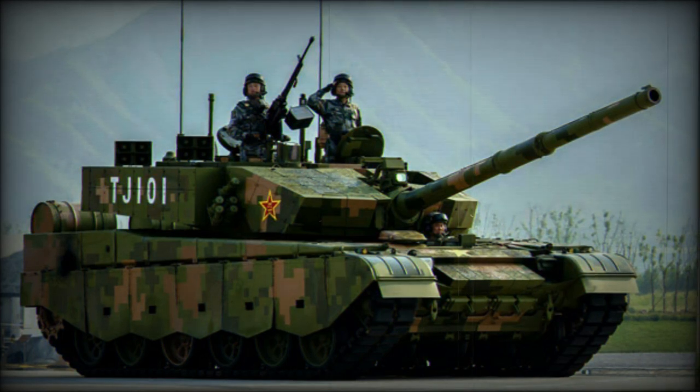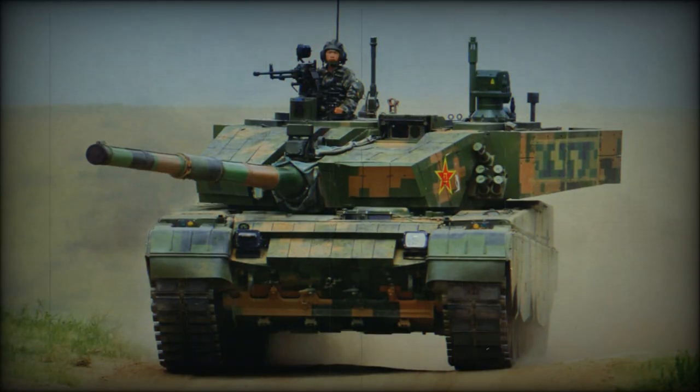It has a number of improvements over the baseline Type 99, related to fire control, targeting, and countermeasures systems, and modified suspension. It also has a raised engine compartment, which most likely indicates the use of a new engine.